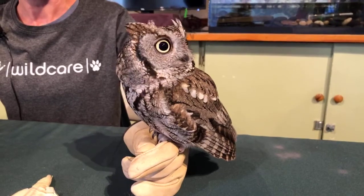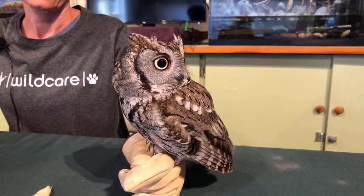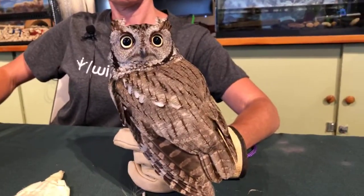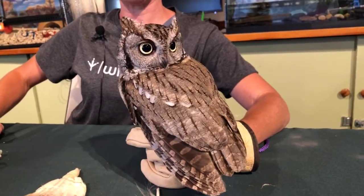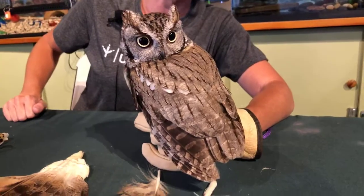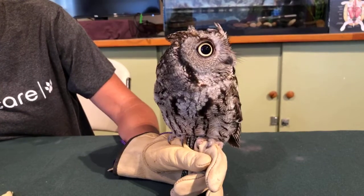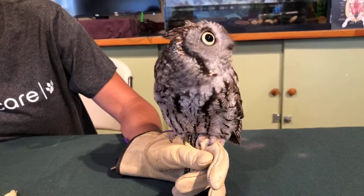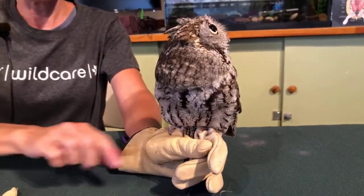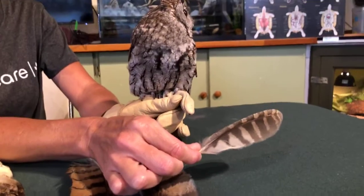Trill has particularly beautiful feathers. The plumage on a western screech owl is just gorgeous, and you think about how effective that is for sheltering up against the bark of an oak tree. Their camouflage is absolutely amazing. You can see the difference between the feathers on her back compared to the lighter contour feathers on the front — they're called contour feathers. She actually dropped a feather conveniently this morning when we were getting ready.